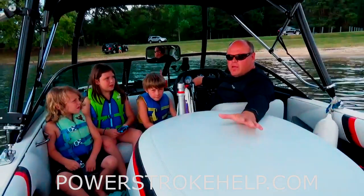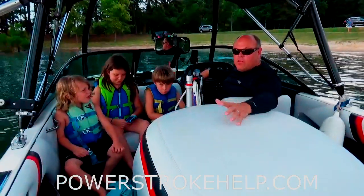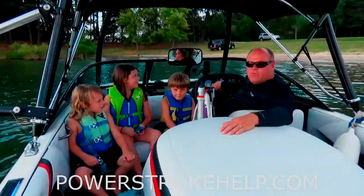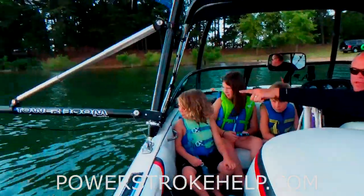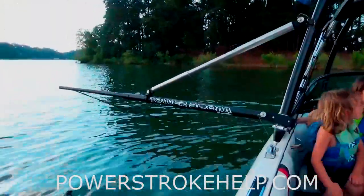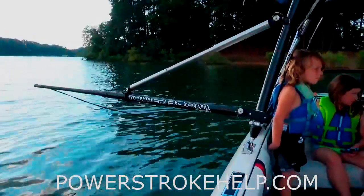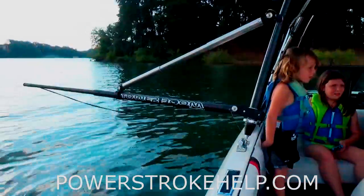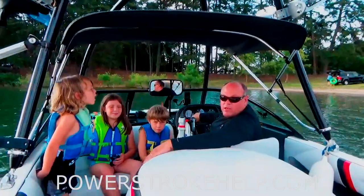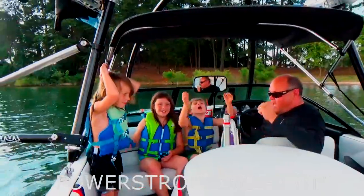One of the things I really like to do is teach young folks — and older folks too — mainly how to ski. It's one of the greatest ways they can fall in love with the water, and learn to have fun with friends and family on the lake. One of the tools I use is called the Boom, and the Boom is absolutely instrumental in getting folks to have confidence skimming across the water on their skis. It's the first step to getting folks good at skiing. So today we're going to do a little Boom work with these guys.